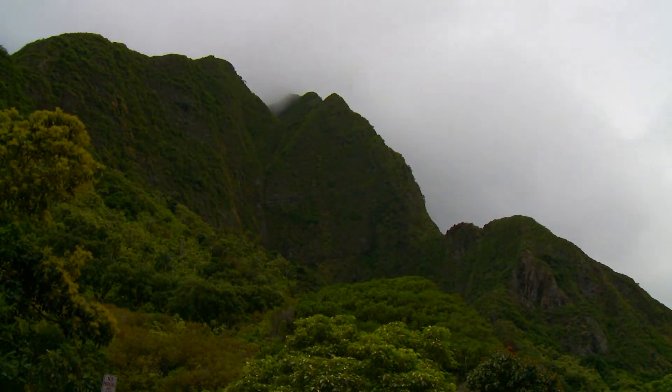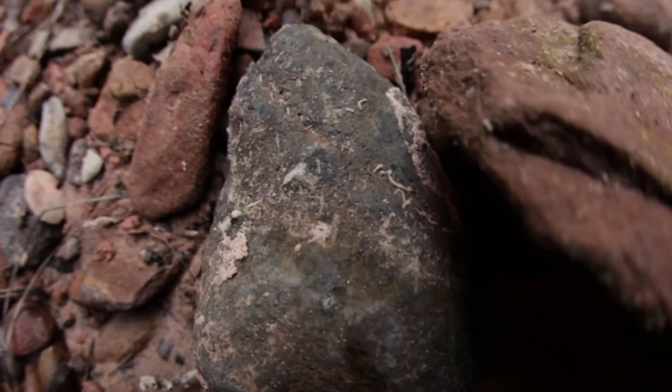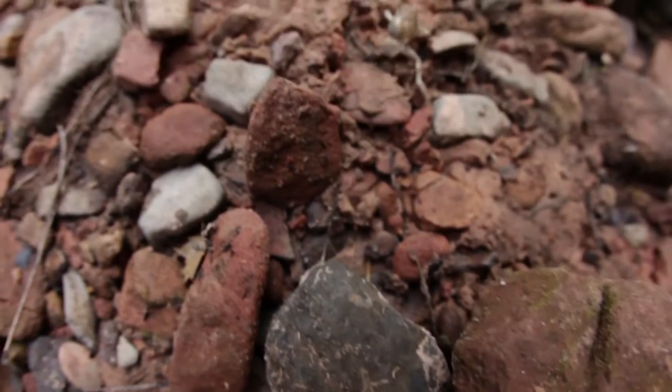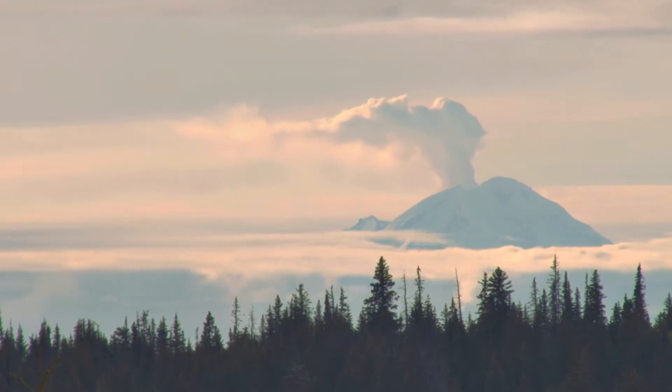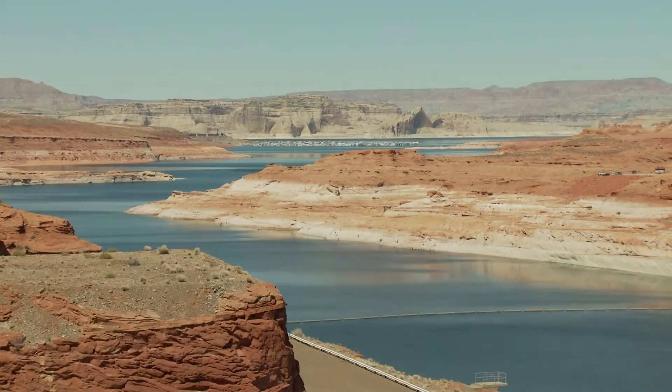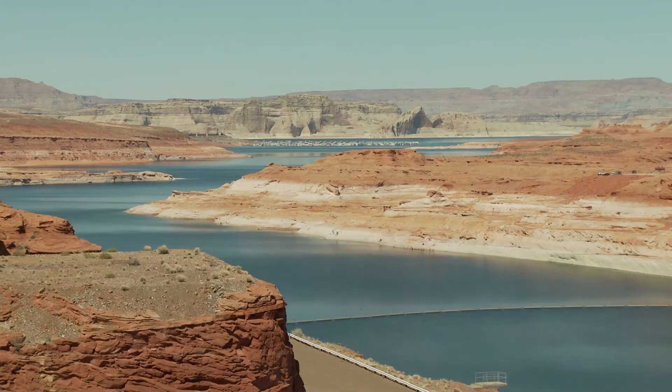Dinosaurs have not yet roamed the Earth. Amphibians, the first vertebrates capable of coming onto the land, are just emerging from the seas. As the continents collide, mountains are pushed up where the Appalachians will be one day. Rivers flow from those mountains, carrying with them rock debris and silt, much as rivers do today.